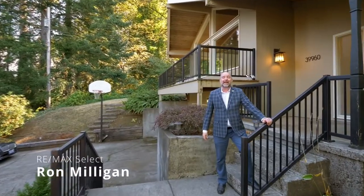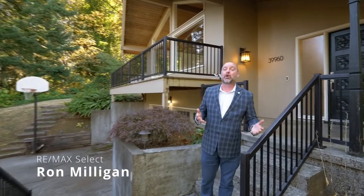I'm Ron Milligan with RE-MAX SELECT and I am so excited to show you this beautiful home at 39960 Hood Street in Sandy, Oregon. This home is just around the corner from Sandy's charming shopping and restaurant strip. Great convenient location.